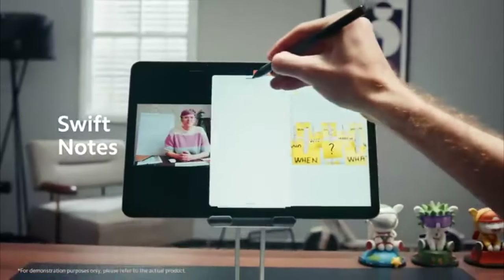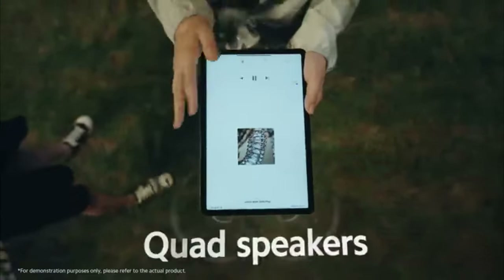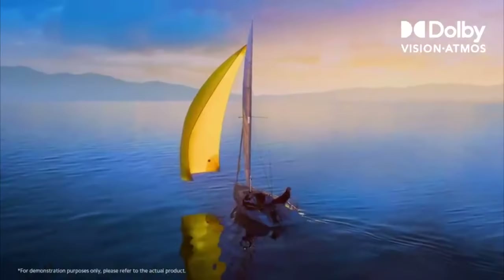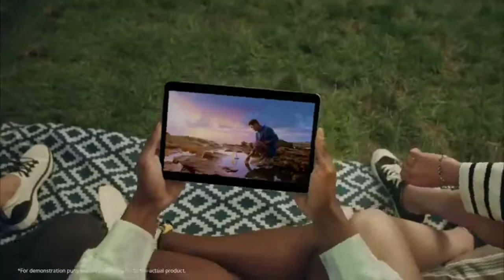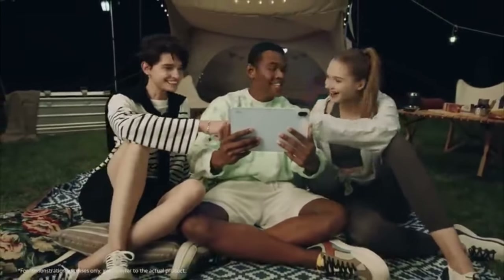Its build quality is good, although unlike the other tablets on this list, it's not entirely made of aluminum — the back is made of plastic. The Xiaomi Pad 5 features an 11-inch IPS display with 2K Plus resolution, HDR10, Dolby Vision, and a 120Hz refresh rate, offering excellent brightness, contrast, and smoothness.